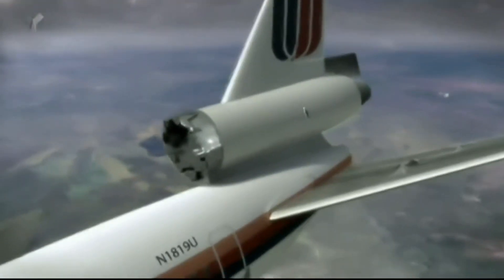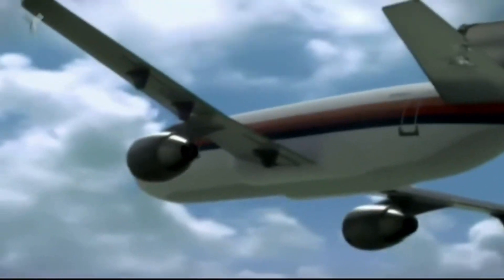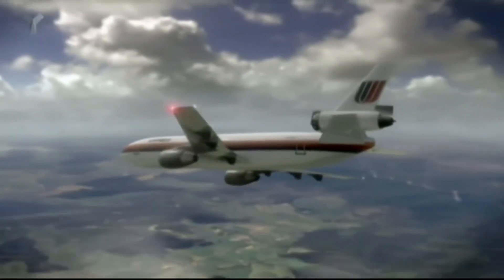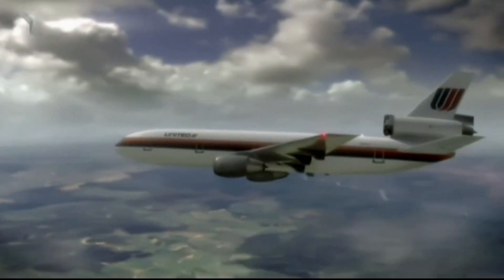The airplane was in a descending right turn. He had the control wheel all the way to the left and all the way back in his lap for a maximum climbing left turn, which you can't do in the air. Controls can't move that far. And that's when I said, I've got it. With expert airmanship, Captain Haynes wrestles the plane back to a wings-level position.